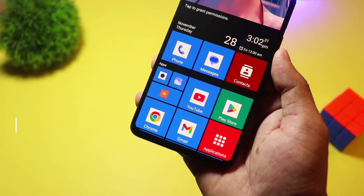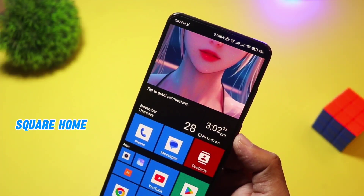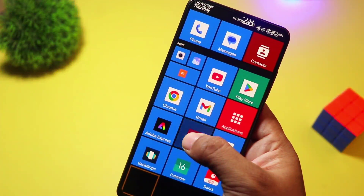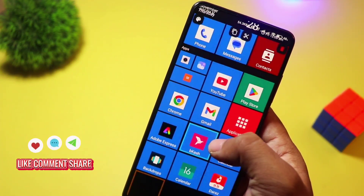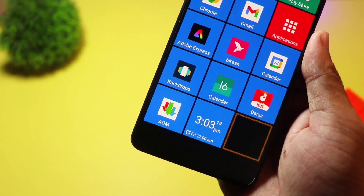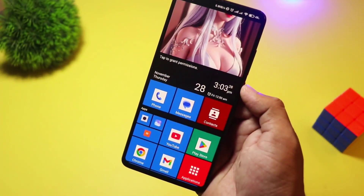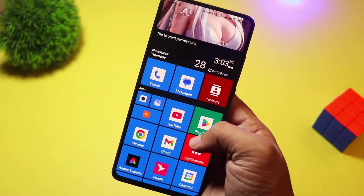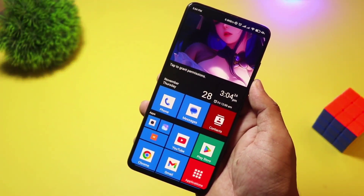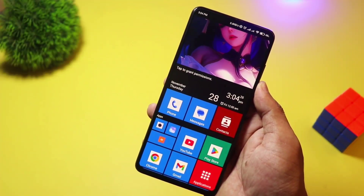At number two, we have Square Home. Love the Windows Phone look? Then Square Home is a must-try. It transforms your Android into a tiled interface with interactive live tiles, just like Windows 10 Mobile. It's incredibly customizable, with resizable tiles, widgets, and an intuitive grid system. Square Home is free, with in-app purchases for advanced features. If you miss the Metro UI or just want a fresh new look, this launcher is perfect.